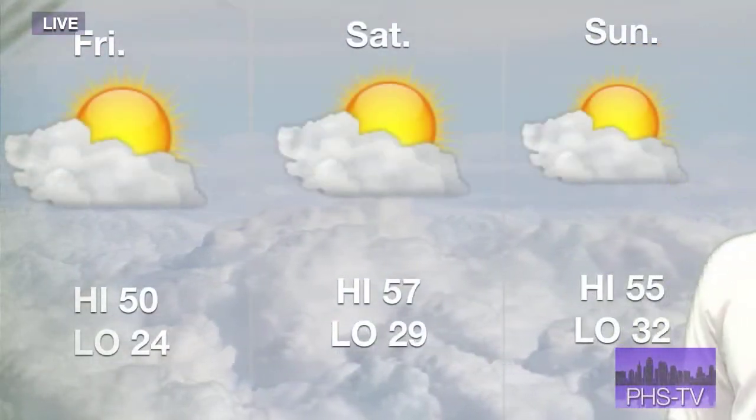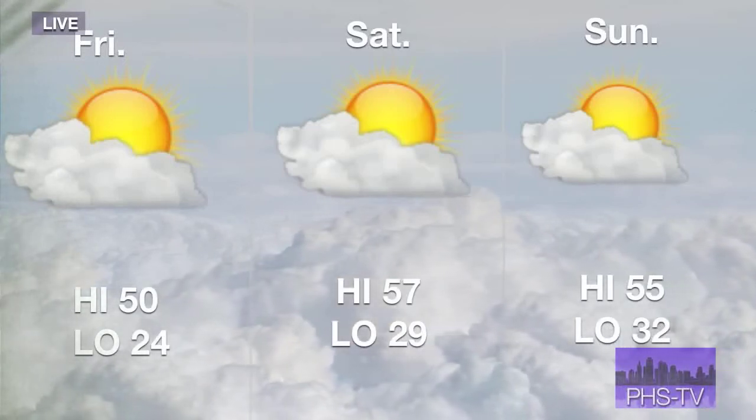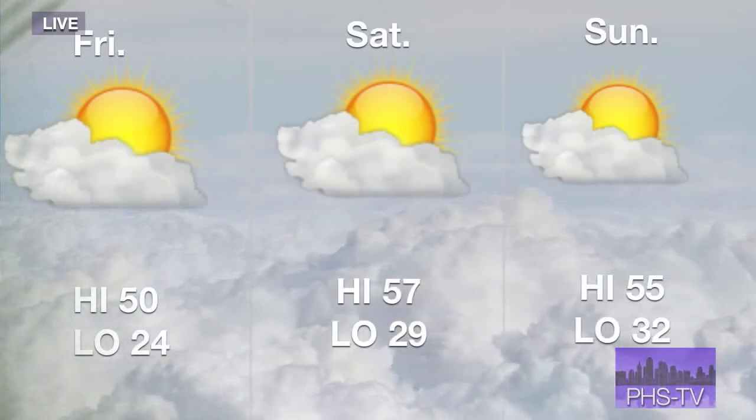Hey there, Park Hill South. Your eyes are not deceiving you — I am doing weather. After a couple comments made yesterday in sports, Mr. Ford thinks I need to take a break. So today I am doing weather. We're going to get right into the current conditions. It is 21 over in Olathe, 25 at KCI, 24 downtown, and 21 over in Lee Summit — a little chilly this morning. Moving on to the three-day forecast: today we have a high of 50, low of 24. It's going to warm up a little bit on Saturday, high of 57, low of 29. On Sunday, high of 55, low of 32. Take advantage of those temperatures — be sure to get outside this weekend. That's all I have for today in weather. Back to you guys at the news desk.